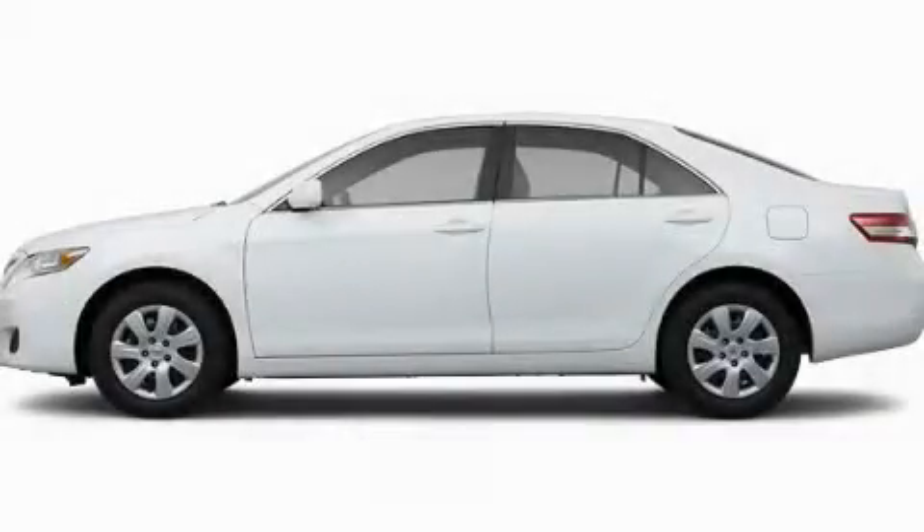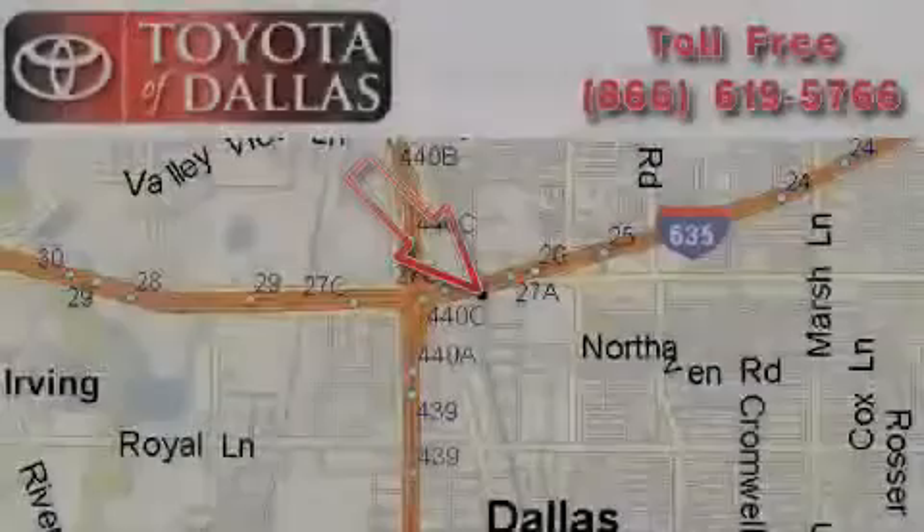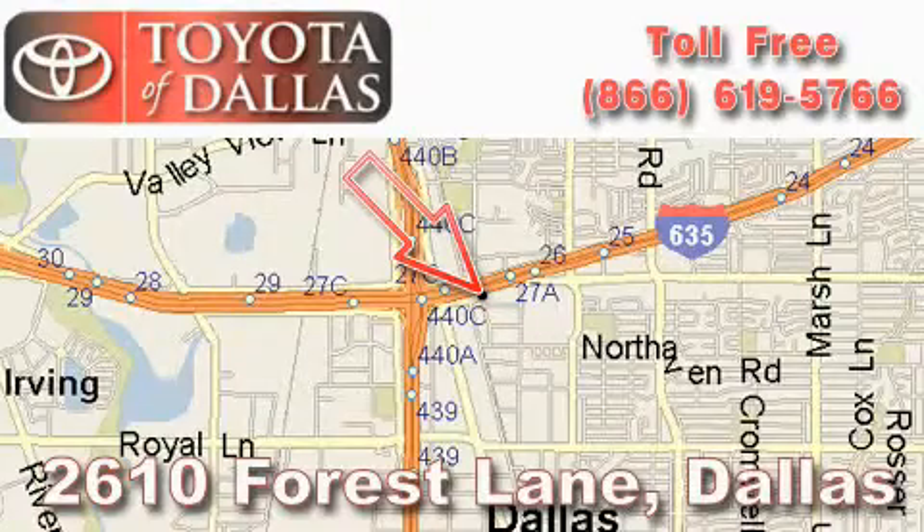Contact us today to arrange your test drive. Toyota of Dallas is located at 2610 Forest Lane.